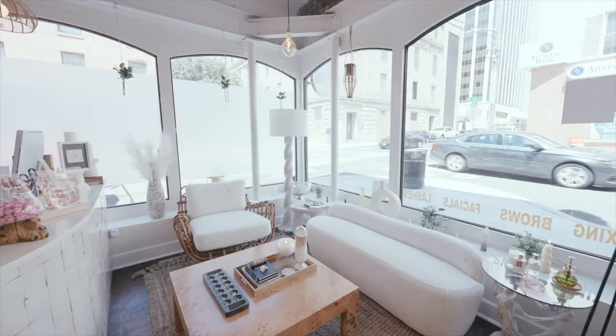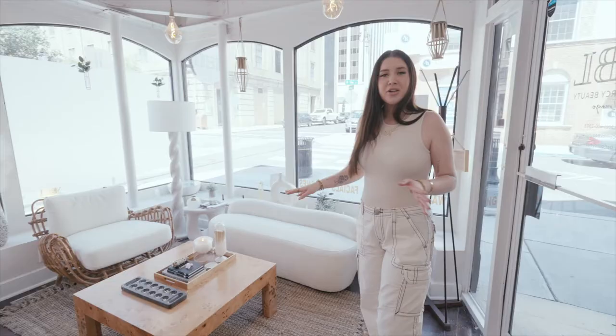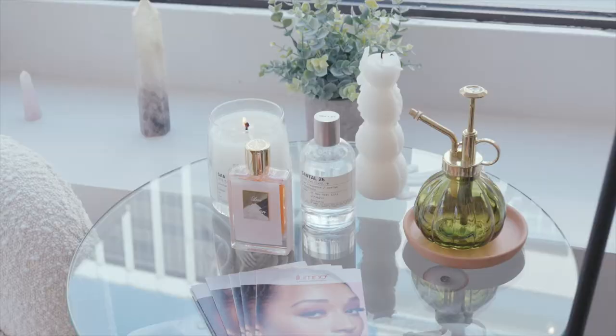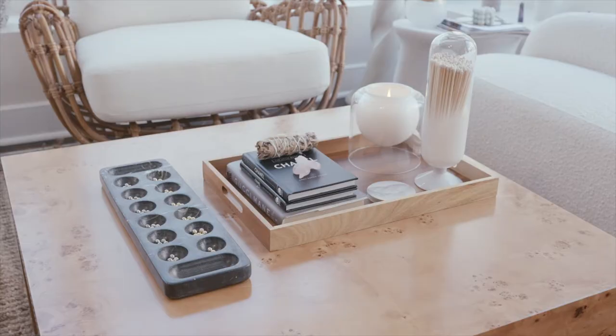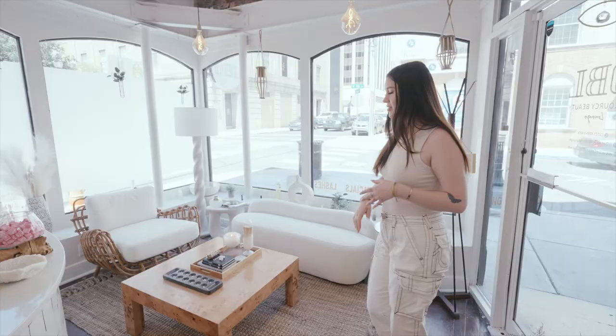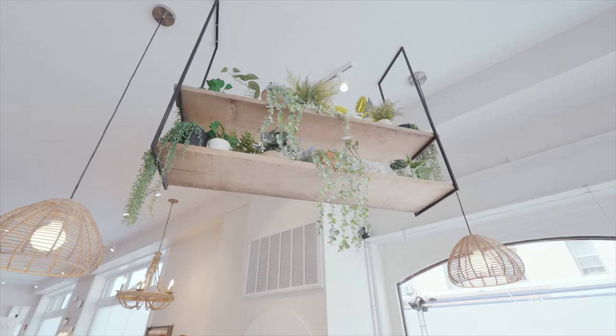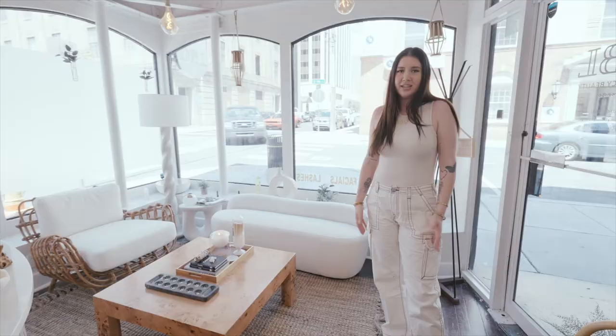So here we have our reception slash waiting area. This is where our clients come in to kind of chill before their appointment. We wanted to create a really comfy, cozy vibe. Detail wise, we just have our crystals, our books. We love to just kind of create the ambience — this was a nice focal point to the entry when you walk in. You get to just come in and chill.